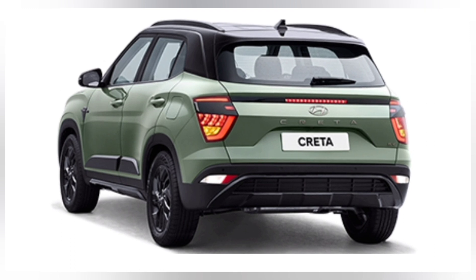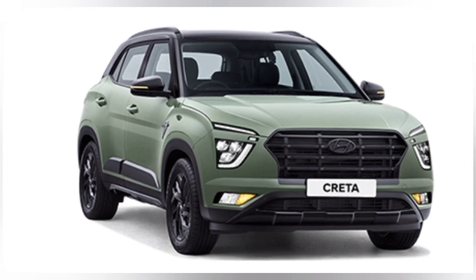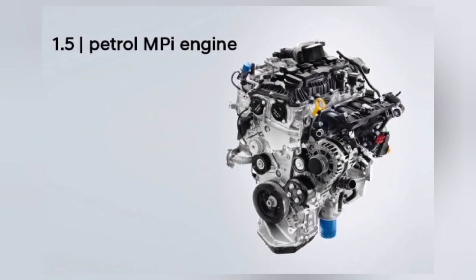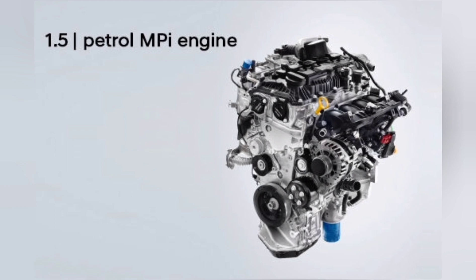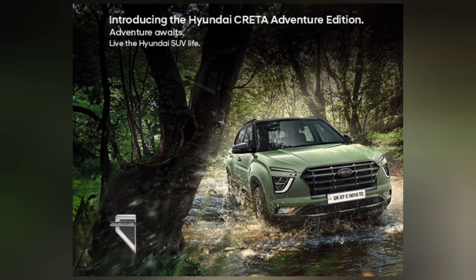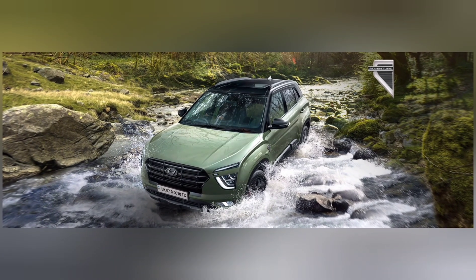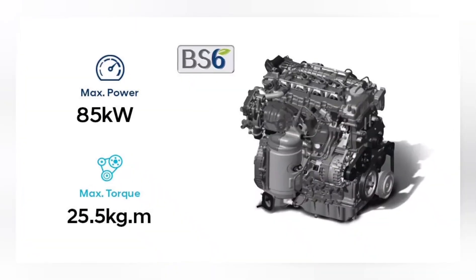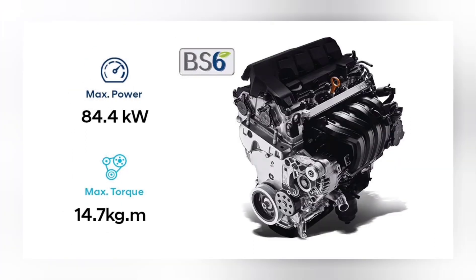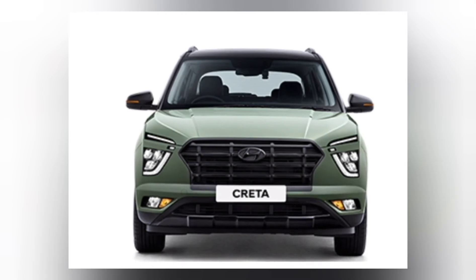Black treatments adorn various exterior elements including the grille, roof rails, skid plates, shark fin antenna, and C-pillar garnish, creating a harmonious blend of strength and style. The Creta Adventure Edition is available in the 1.5L petrol manual transmission SX trim and 1.5L petrol IVT SXO trim variants. For the Alcazar, it is available with the 1.5L turbo GDI petrol 7-seater variant — Platinum with 6-speed manual transmission and Signature O with 7-speed DCT — as well as the 1.5L diesel 7-seater variant — Platinum with 6-speed manual transmission and Signature O with 6-speed automatic transmission. This comprehensive range ensures that every adventurer's preferences are catered to.